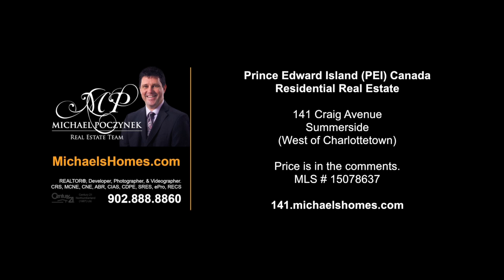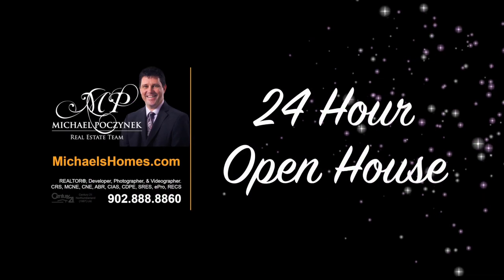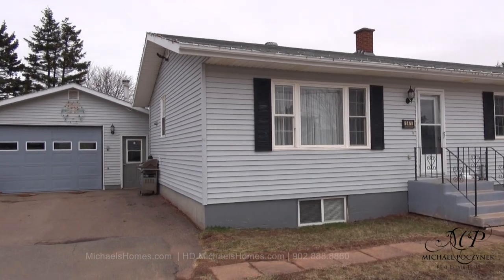Hello and welcome to Michael's Homes HD, Prince Edward Island's number one source for high-definition real estate video. Good day everyone, I'm Michael Posnick with Century 21 Northumberland. Welcome to my 24-hour-a-day open house. Today we're going to be looking at 141 Craig in Summerside. So without delay, let's go take a look.